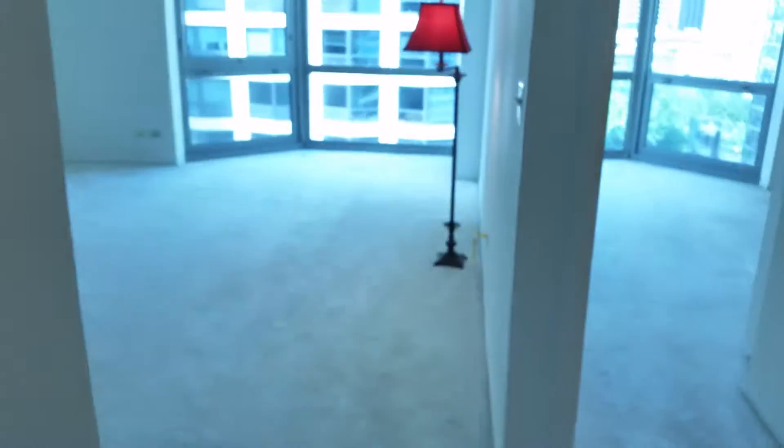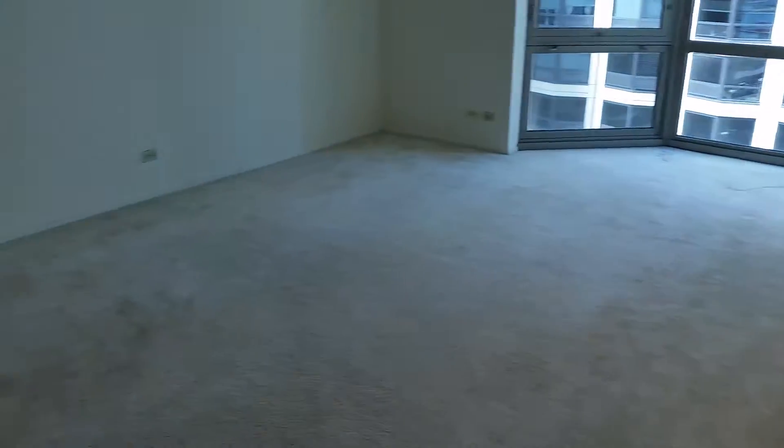Here's a brief video of unit 607 at 195 North Harbor. Just right here at the entrance there's a nice large closet.